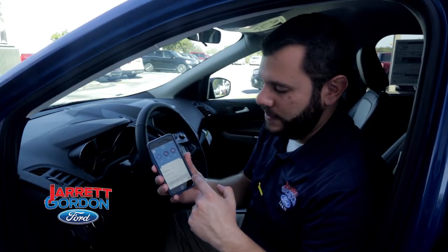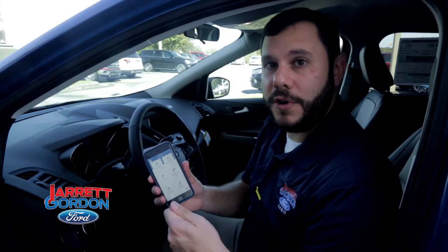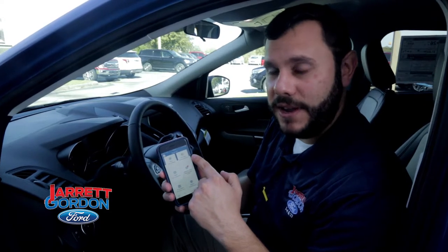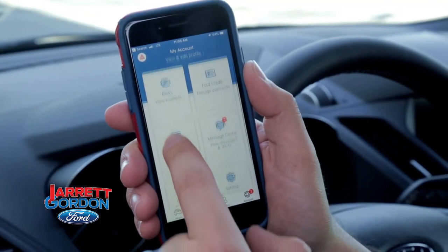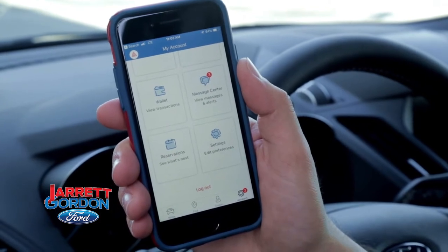Your new account management button gives you your profile. You can see your Ford Pass perks as you start to accrue them from using Ford Pass and scheduling your maintenance and service visits. You can link it to your Ford credit and manage your payments that way. You can also link your Ford Pass wallet, add your own credit card, and use it to prepay for parking at different locations.